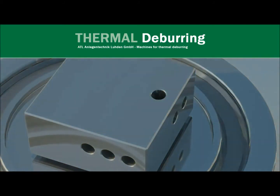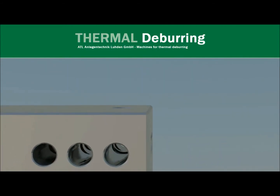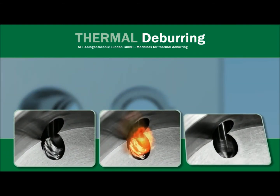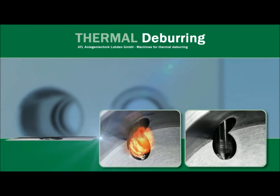Due to the subsequent ignition, temperatures of 2500 to 2300 degrees are generated for a short time. This leads, particularly at inaccessible and internal areas, to a complete combustion of all burrs within 20 milliseconds, because they reach their ignition temperature and react with the excess oxygen.